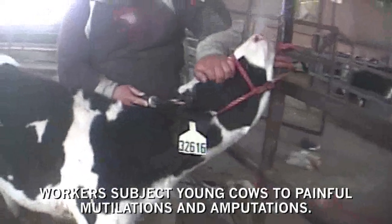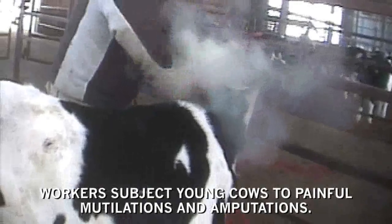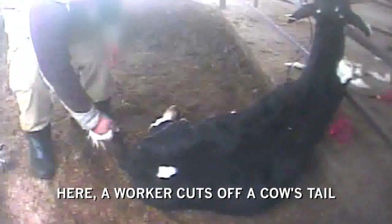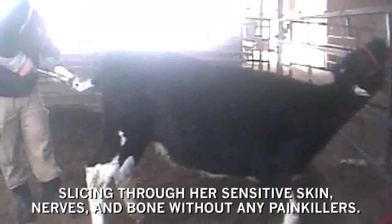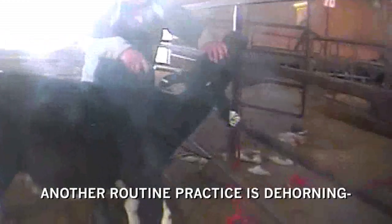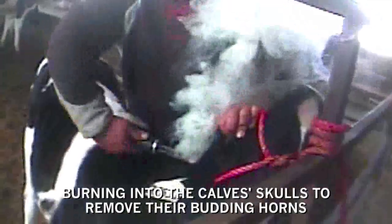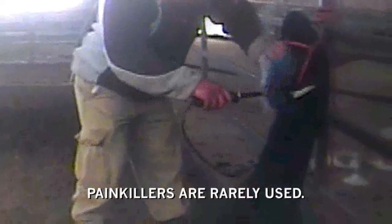Workers subject young cows to painful mutilations and amputations. A worker cuts off a cow's tail, slicing through her sensitive skin, nerves, and bone without any painkillers. Another routine practice is dehorning — burning into the calves' skulls to remove their budding horns. Painkillers are rarely used.